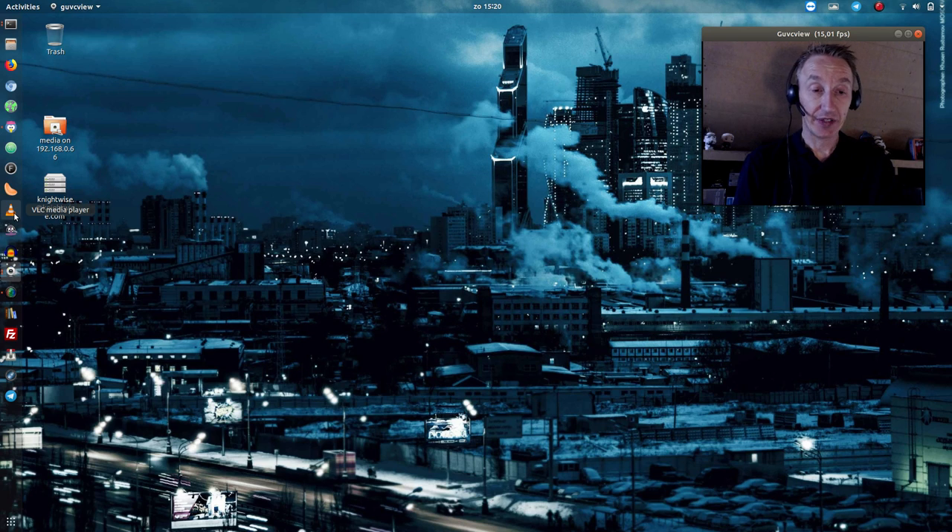Then there's VLC, which is of course the Swiss army knife to play about everything with a video extension, and gPodder, which I use to download my podcasts. I also have Simple Screen Recorder, which lets you record screen captures and audio in very decent quality, and GUVC View — basically a live window of your webcam that you can pop into your screen as a nice overlay. And of course for audio recording I always use Audacity, a great audio recorder.